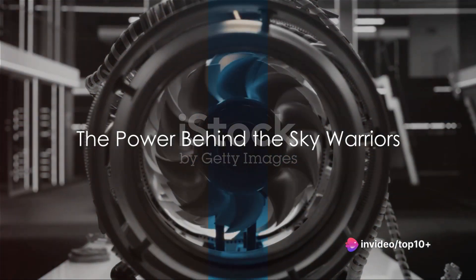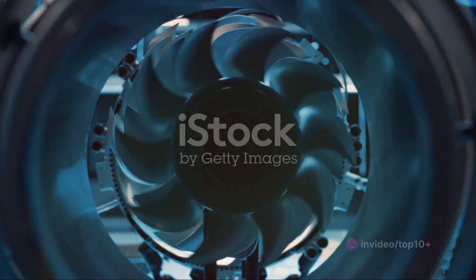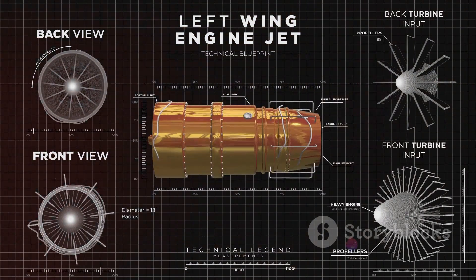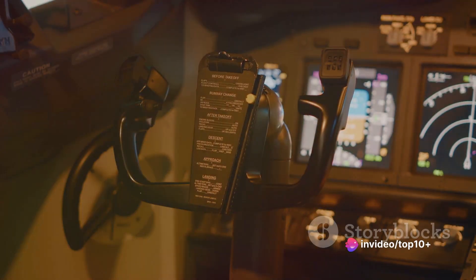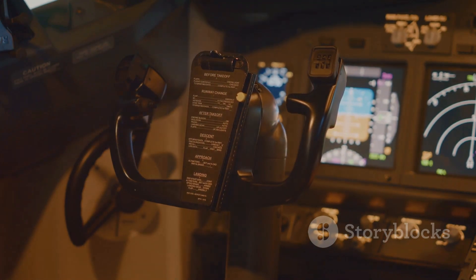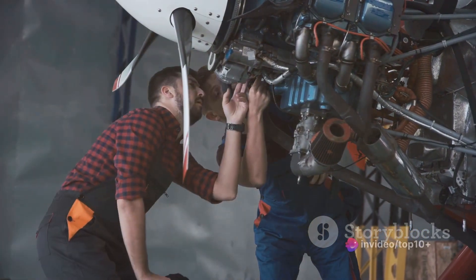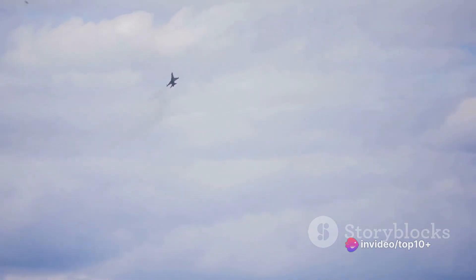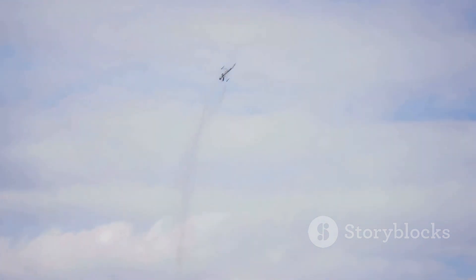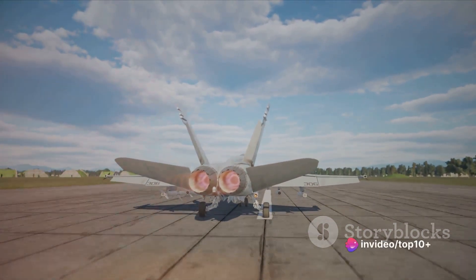Have you ever wondered what propels a fighter plane at such incredible speed and altitude? We're diving into the world of fighter plane engines today. These aren't just any ordinary engines — they are the beating heart of these sky warriors, the driving force that propels them to dizzying heights and breathtaking speeds. Fighter plane engines are a marvel of modern engineering, a testament to human ingenuity. The complexity behind these powerhouses is astounding, with every piece meticulously designed and engineered for maximum performance. They are the culmination of years of scientific research and technological advancement, a perfect blend of power, precision and durability. These engines are what transform a hunk of metal into a magnificent machine that rules the sky.